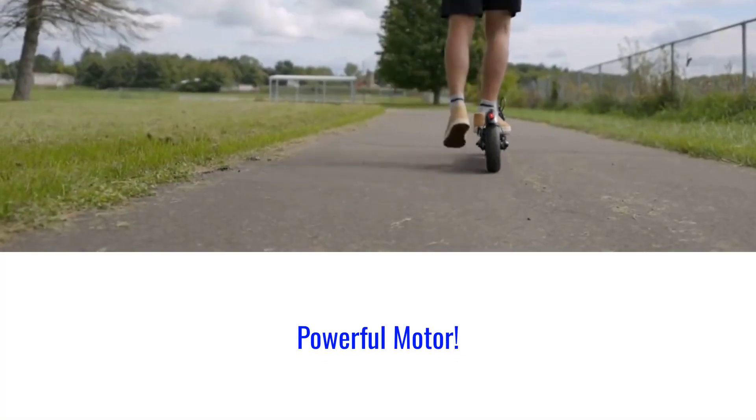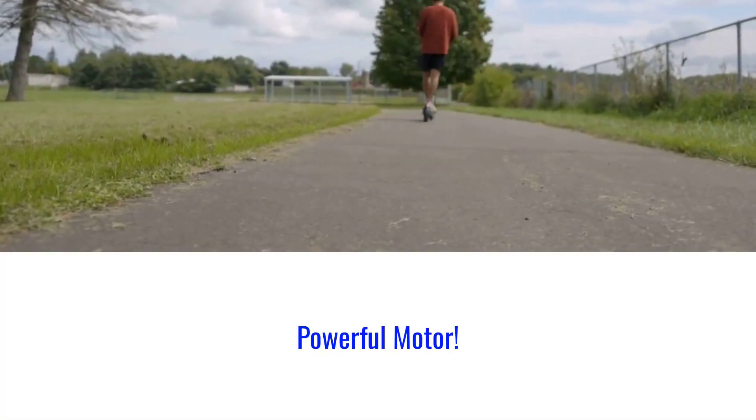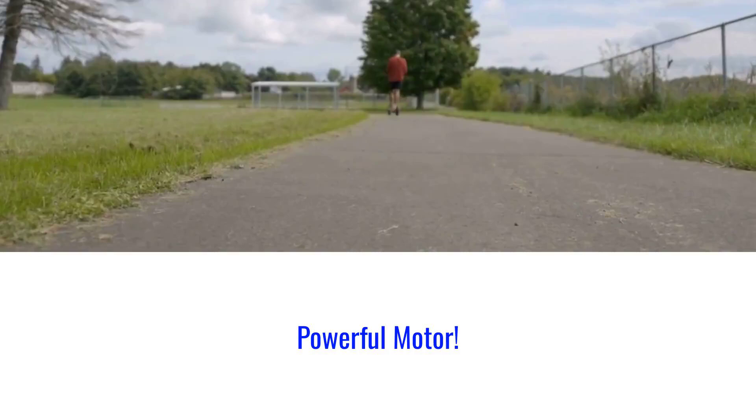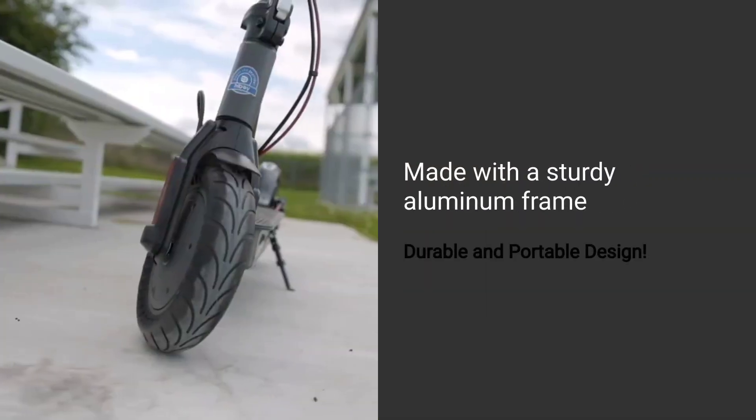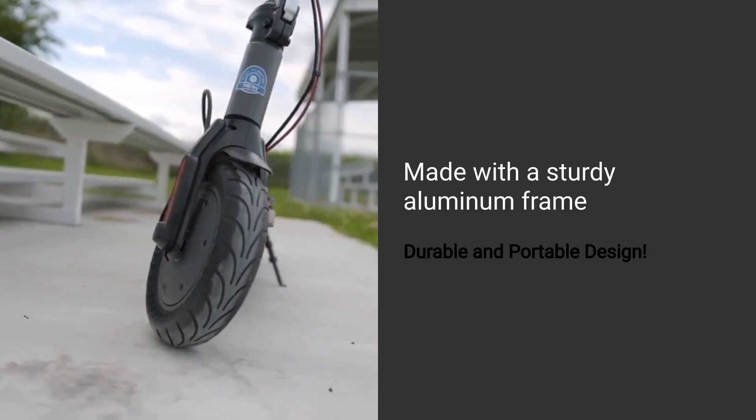Equipped with a 500W motor, this scooter tackles hills and rough terrain with ease, providing a smooth and powerful ride. Made with a sturdy aluminum frame, it's built to last and folds easily for convenient storage and transport.